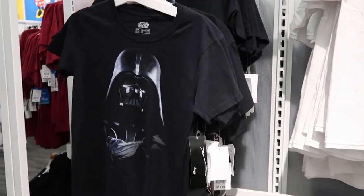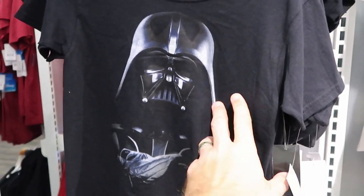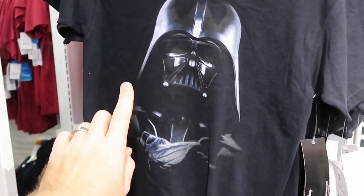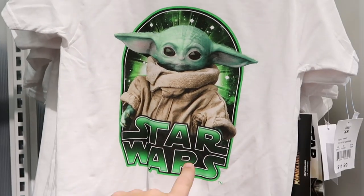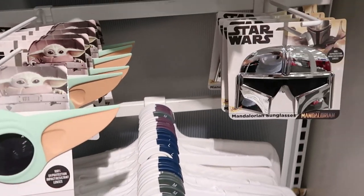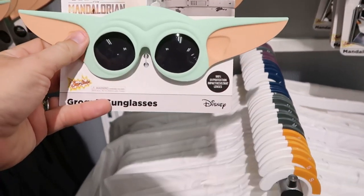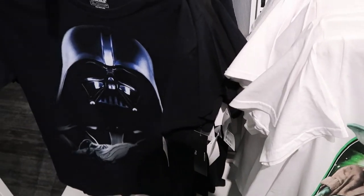They even have a good selection of Star Wars merchandise. Look at this t-shirt right here with Darth Vader — I love old school Star Wars, so Darth Vader is just amazing, for $11.99. Then they have one right here with Yoda, and they even have some Grogu sunglasses and Mandalorian sunglasses. These are really cool. They also have the same t-shirts down here in adult sizes as well.